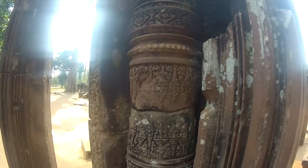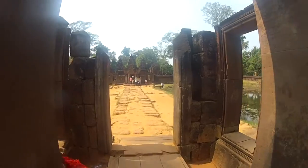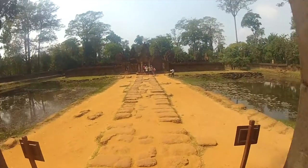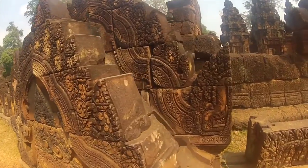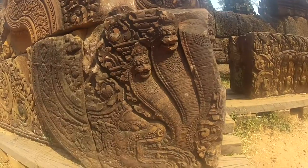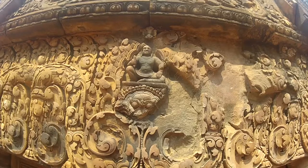Which is fitting, because Banteay Srei means citadel of the women. There is a pond with green lily pads and grasses that's a stunning contrast to the red sandstone surrounding, and adds an otherworldly effect. It's not a large temple, but because of how intricate every piece is, it could still take hours to explore if you really want to get into it.